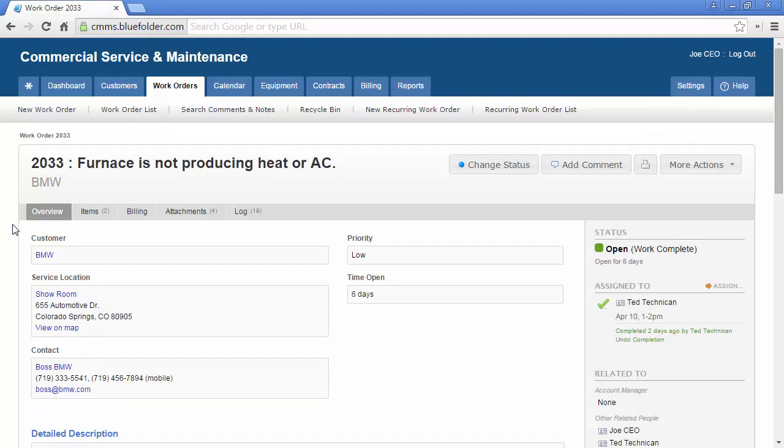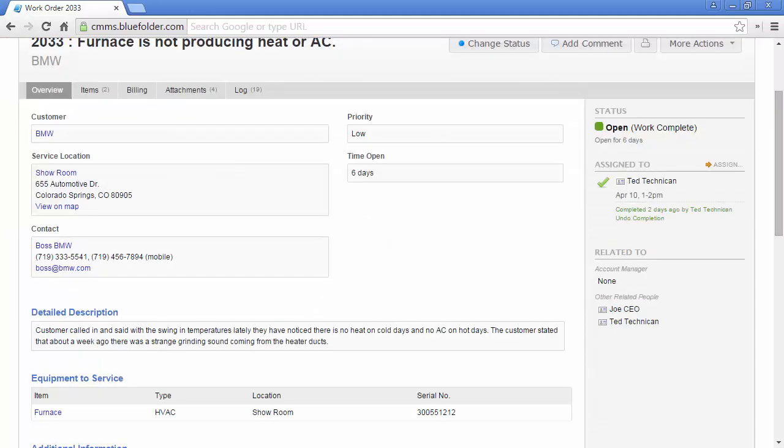The overview, much like a dashboard, will show you the most recent and pertinent information about this work order. On the top of the work order, the number, the description, and the customer is displayed. On the right, the current status will be displayed in addition to all the scheduled and unscheduled assignments, and all users related to this work order. The main body of the service request will house the customer, the service location, and contact information to help your staff know exactly who to help, when, and how to contact them if necessary.